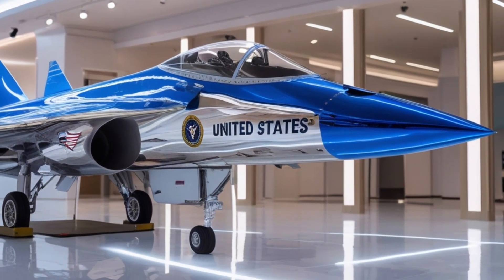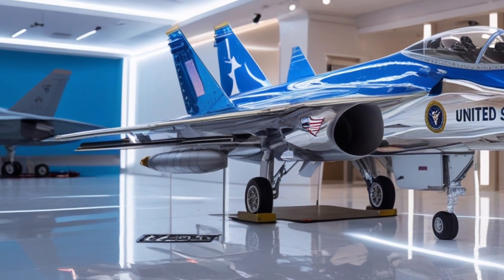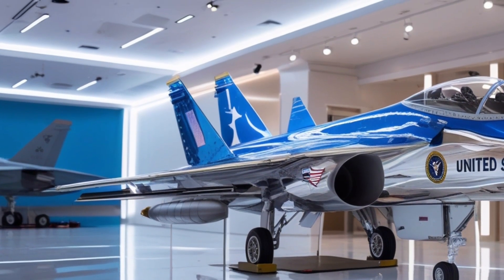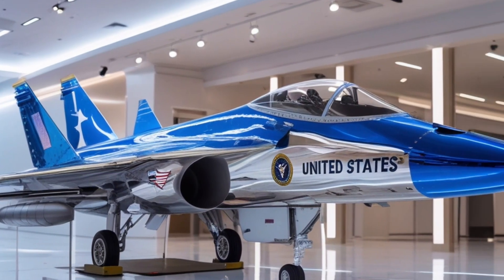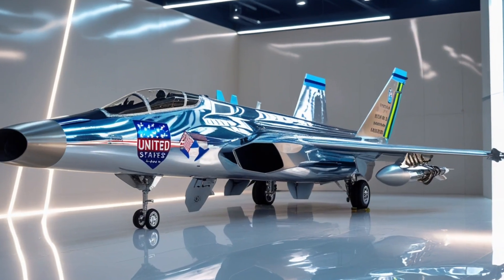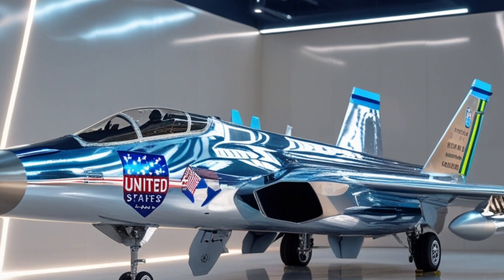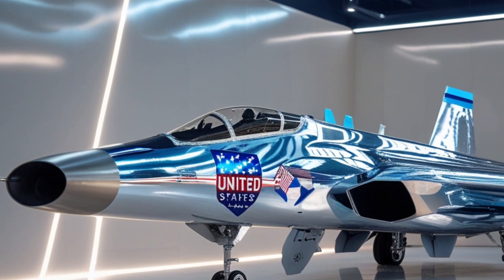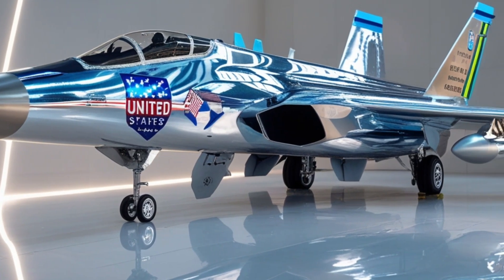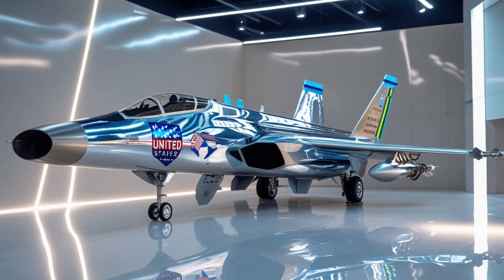Ultimately, the 2026 F-47 Gadget is not just the next step in aviation — it's a glimpse into the future of warfare. It embodies a new era where human intelligence merges with machine precision, where stealth becomes invisible perfection, and where air superiority is no longer just about power but the mastery of technology. The world has entered the age of the sixth-generation fighter, and the F-47 leads the charge — a jet designed not only to dominate the skies, but to redefine them forever.